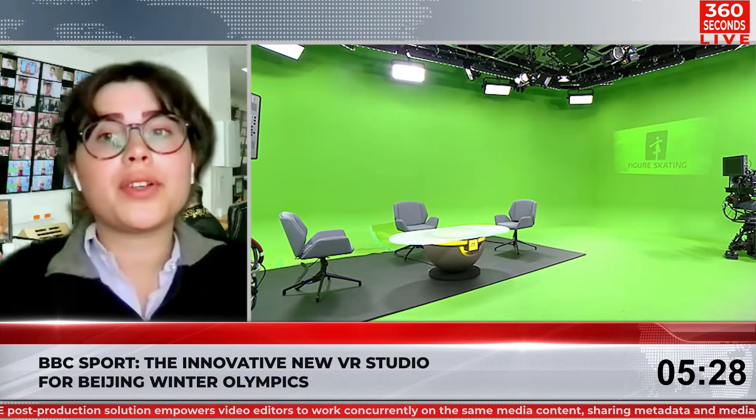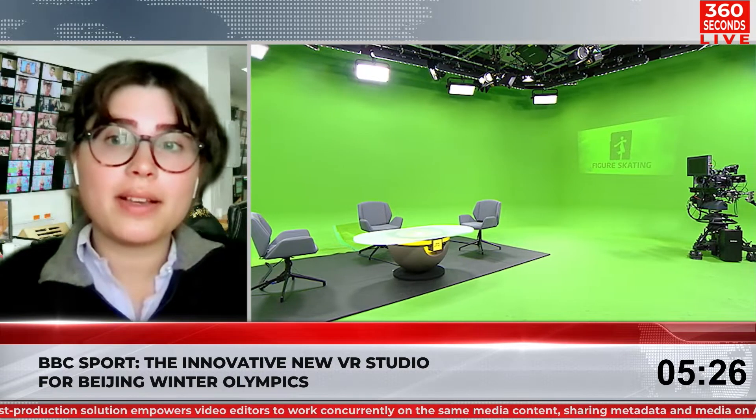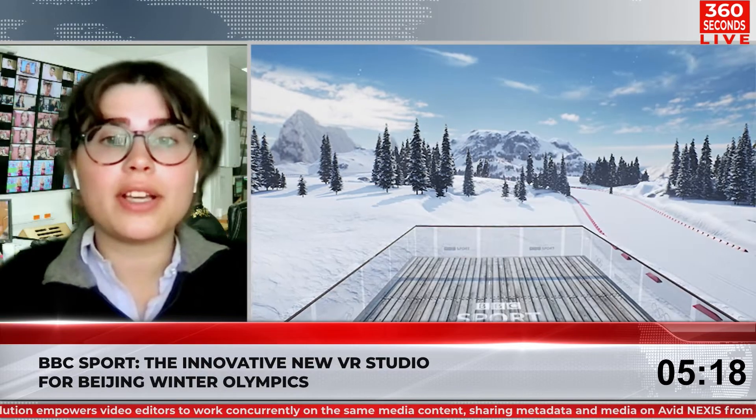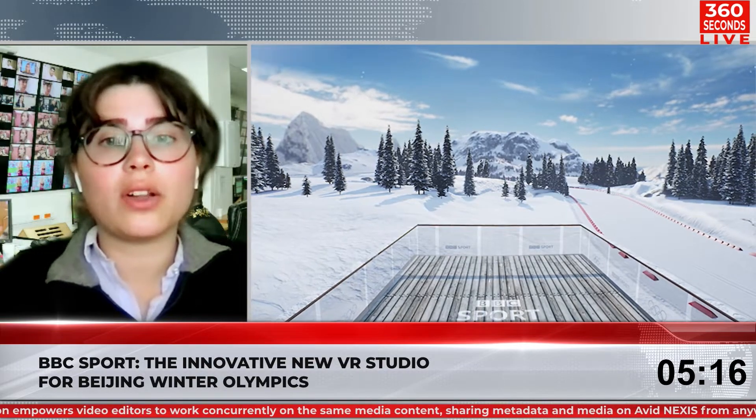BBC Sport is unveiling a new VR studio for its coverage of the Winter Olympics that will take viewers from a mountainside log cabin to a virtual ski resort. The technology which drives the facility is a Viz 4 and Unreal Engine integration using the Viz Fusion Keyer along with the MOSIS camera tracking system. Philip, how does this work and why is this important for the industry?